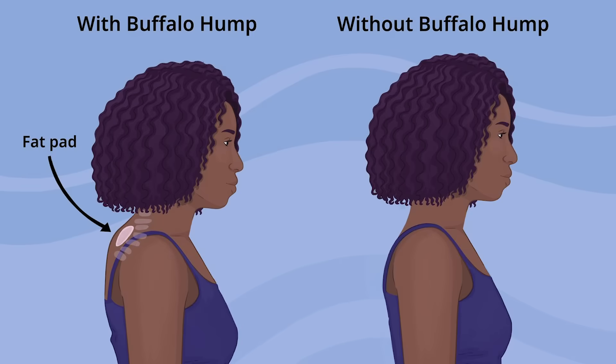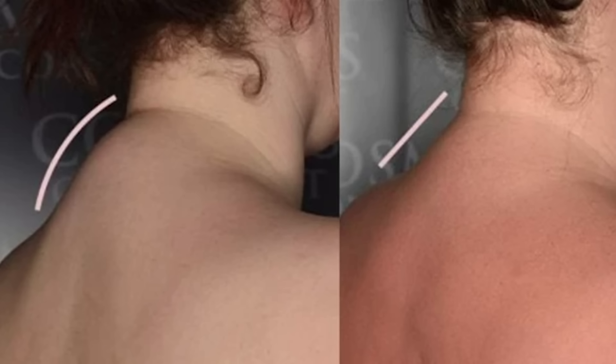The third symptom of high cortisol is what's called the buffalo hump. This may be more of a direct association with Cushing's syndrome, where you get fat production that often gets deposited in the neck, which is known as lipodystrophy. Hopefully if you've experienced this, you have already discussed with your endocrinologist a plan to treat it at this stage.